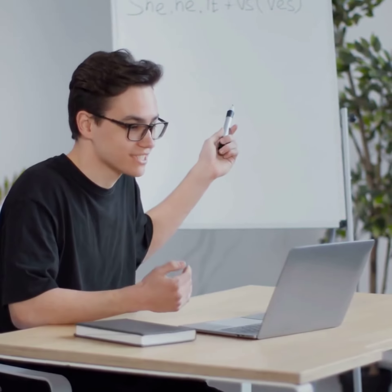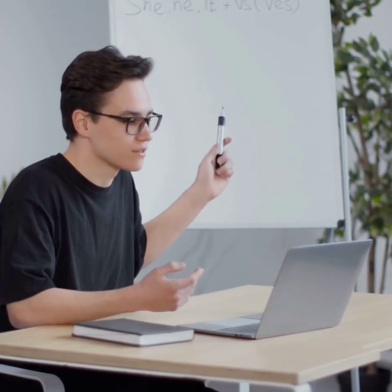Get flexible online learning 24/7 that fits around your schedule, so you can study at your own pace and convenience. The course features comprehensive study materials to aid your learning.